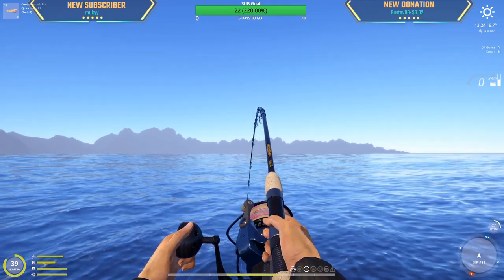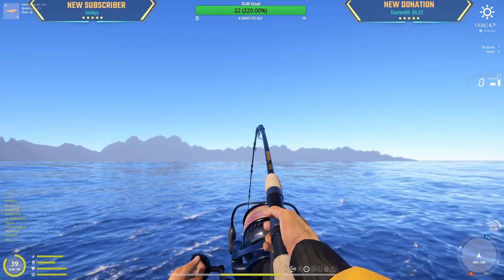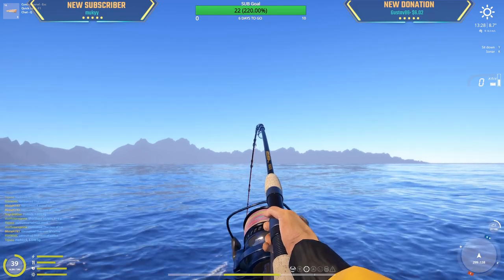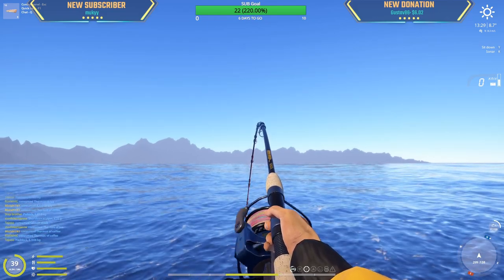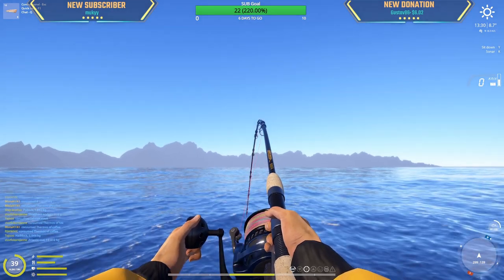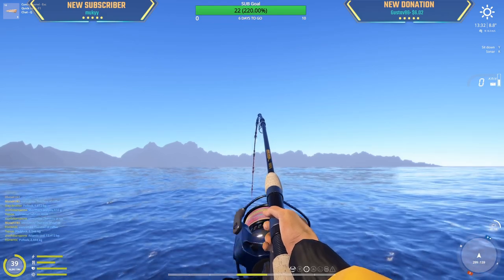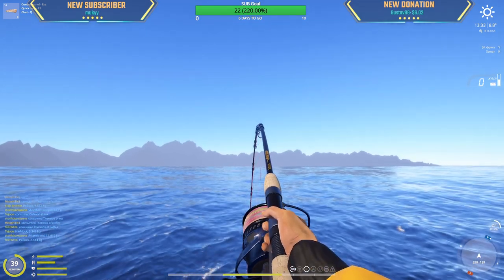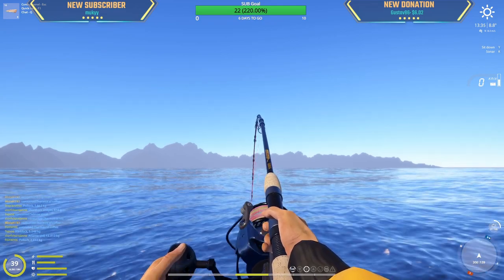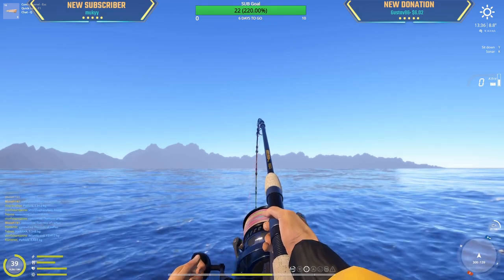Do I like the goal-off reel? Besides the damage it takes, yeah, but I still haven't had any big fights — big enough fights to say if I do or don't. The only reason I like the goal-off is that it can hold a lot of line.